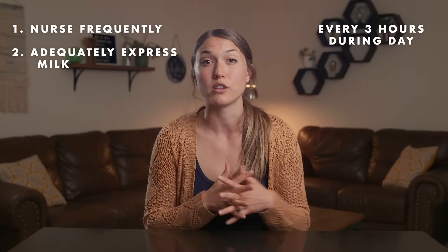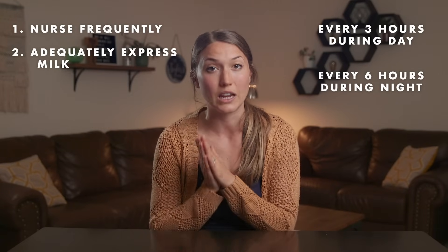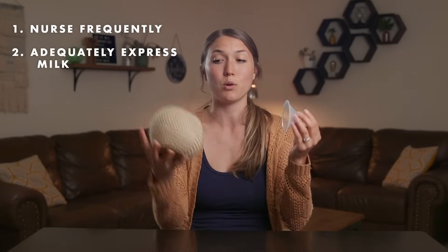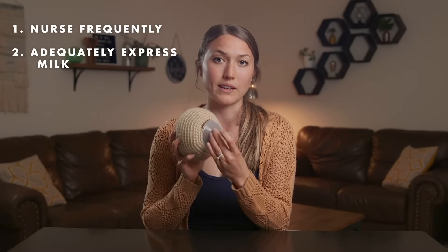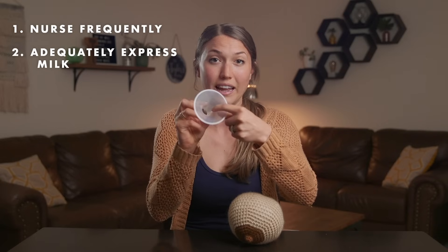The same goes for pumping — you want to make sure that you are actually draining enough milk out of the breast from your pumping sessions. You should be pumping around every three hours throughout the day and at least every six hours at night, if not more, especially in the beginning weeks. To pump effectively, you need to make sure that your pump flange is the right size so that you're comfortable and so that it's properly suctioning the nipple and the breast to draw out the breast milk.